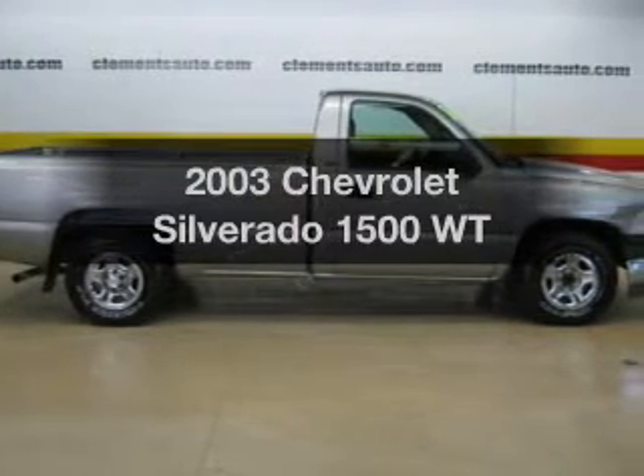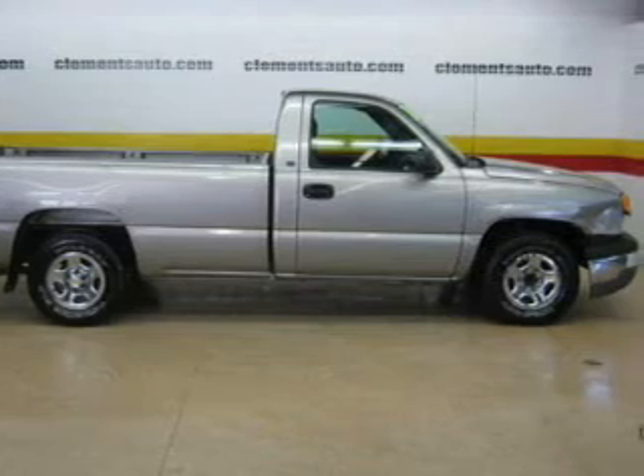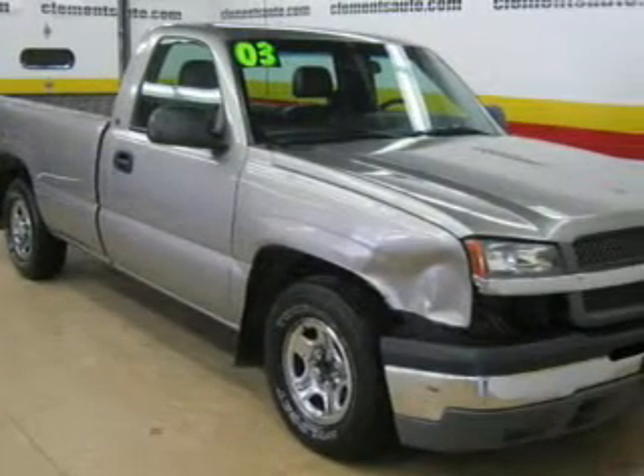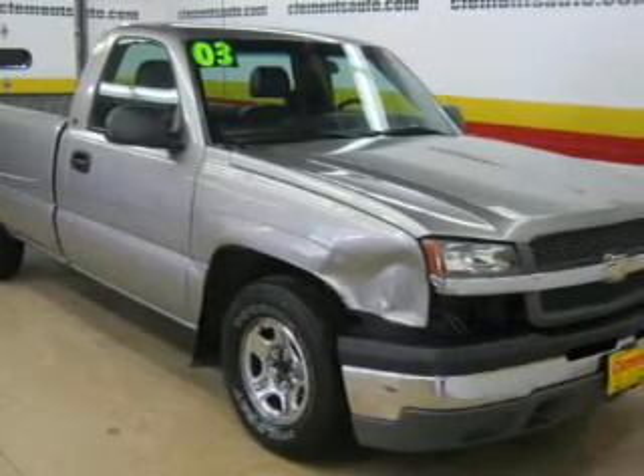Introducing the 2003 Chevrolet Silverado 1500. If you're looking for a first-rate auto, this one could be yours today. The powertrain includes rear-wheel drive with a reliable six-cylinder engine that responds smoothly to its automatic transmission.